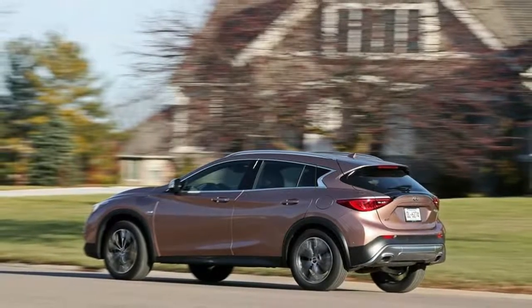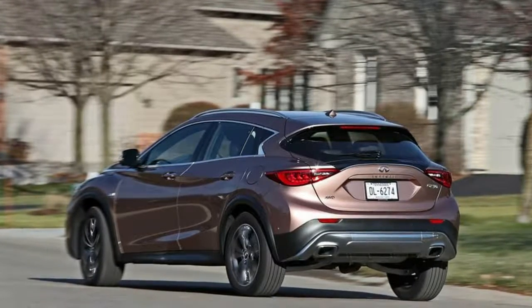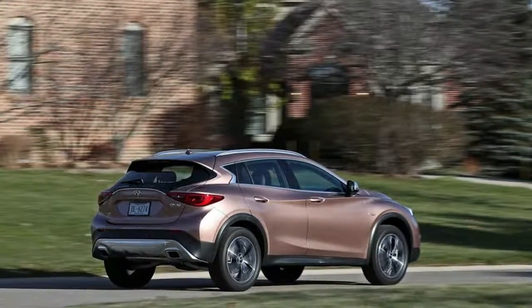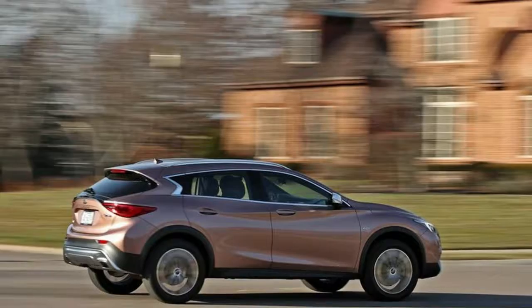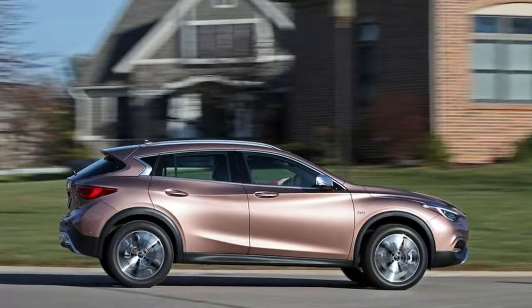Exterior. Wheels: 18-Inch Silver Painted Aluminum Alloy. Tires: 235/50R18 All-Season Run Flat. Aluminum Wheels with Silver Accents. Clear Coat Paint. Body Colored Front Bumper with Metal Look Rub Strip Fascia Accent. Body Colored Rear Bumper with Metal Look Rub Strip Fascia Accent. Chrome Side Window Trim. Black Front Windshield Trim and Black Rear Window Trim.